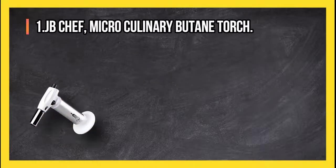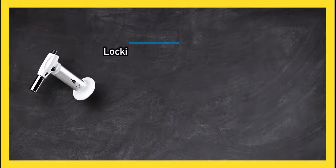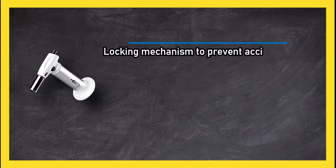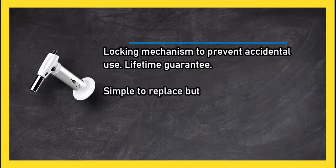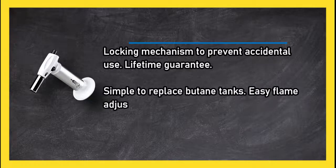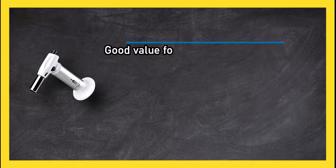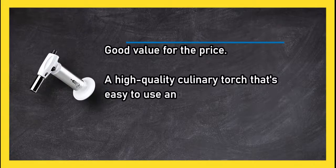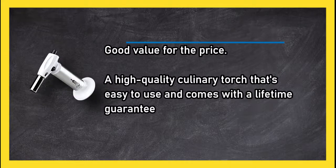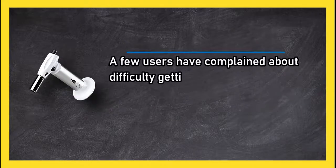At number one, the JB Chef micro culinary butane torch. It features a locking mechanism to prevent accidental use, a lifetime guarantee, simple butane tank replacement, easy flame adjustment, and a large base that won't tip over. It offers good value for the price and is a high-quality culinary torch that's easy to use. A few users have complained about difficulty getting the torch to light.